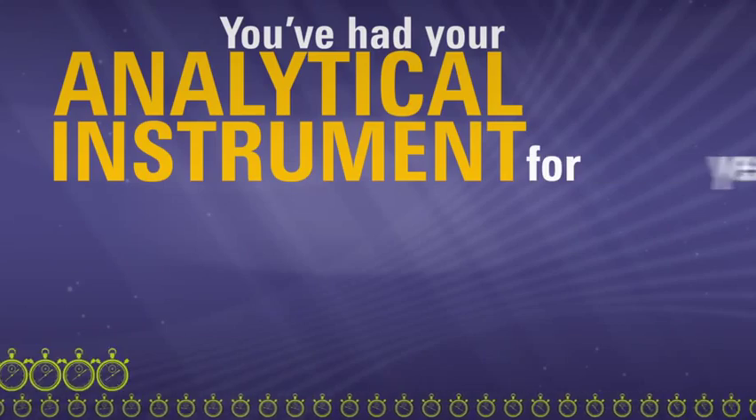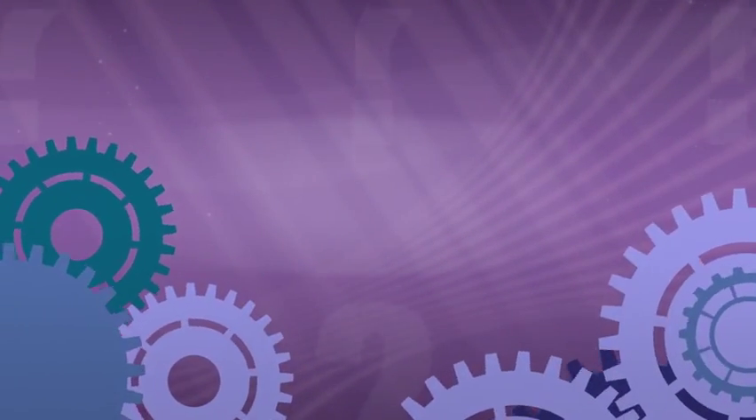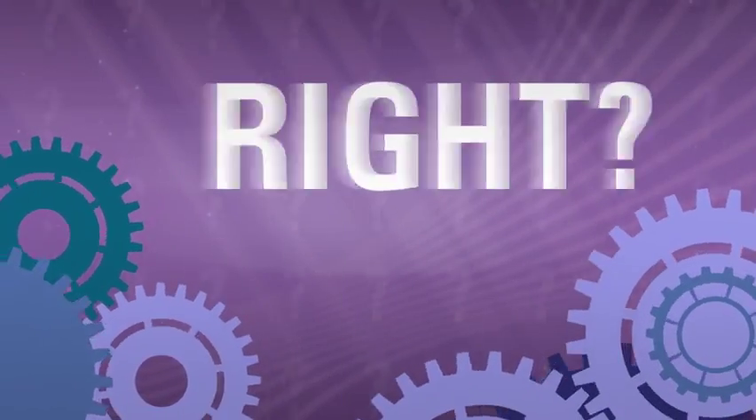You've had your analytical instrument for years. Everything is running smoothly, so there's no point in thinking about service until you need it. Right? Wrong.